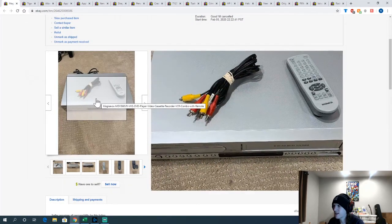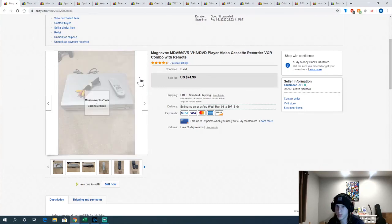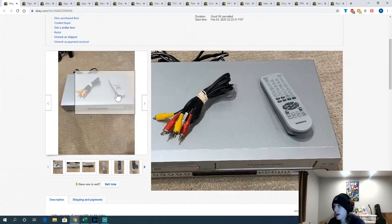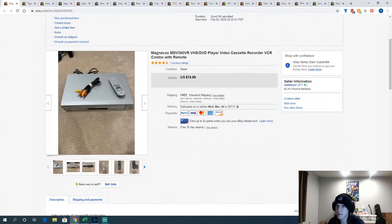This Magnavox VCR — I took a best offer of $50 on it and still made about $25 since I only paid $5 at Goodwill. Had the remote and everything. VCRs tend to be still great money if you can find them for a good price.